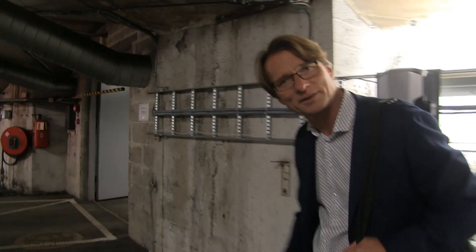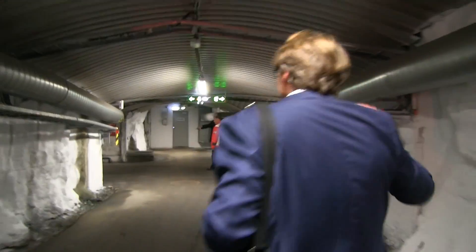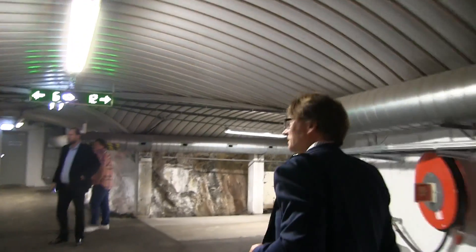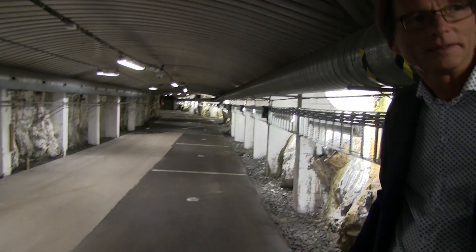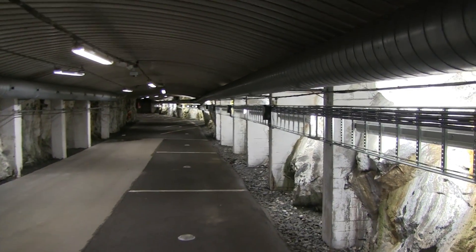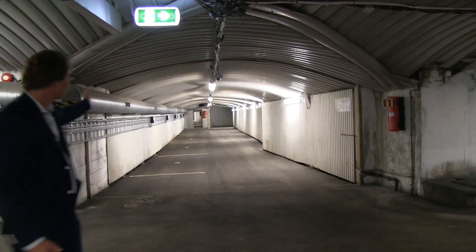Over here is the section for smaller EVs — the small cars. There's lots of space, and there's more further along.